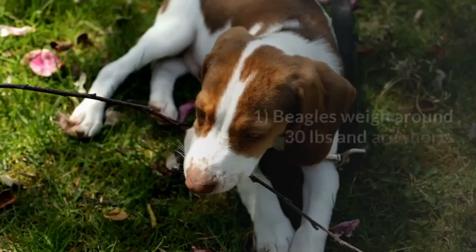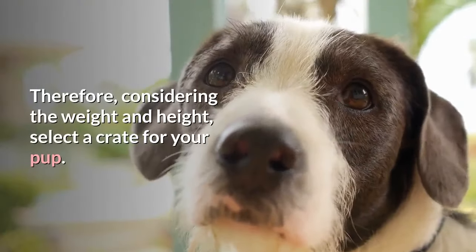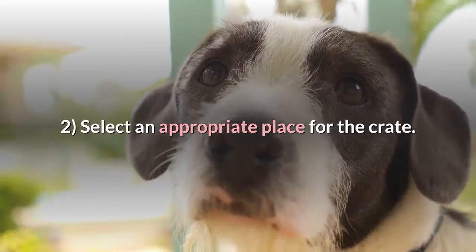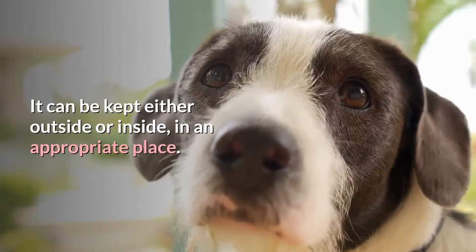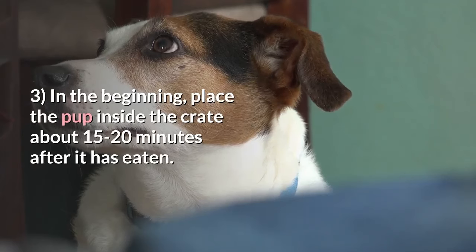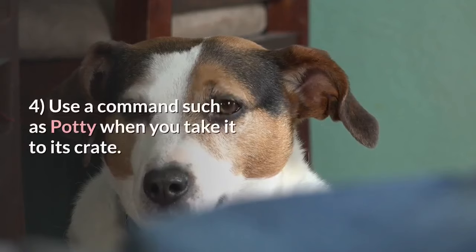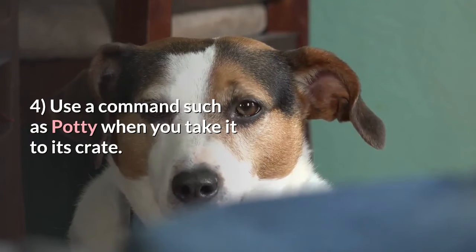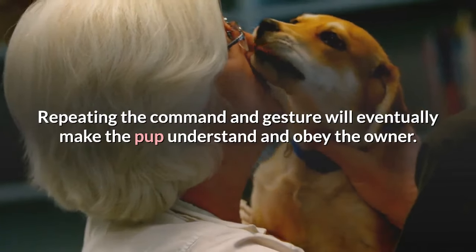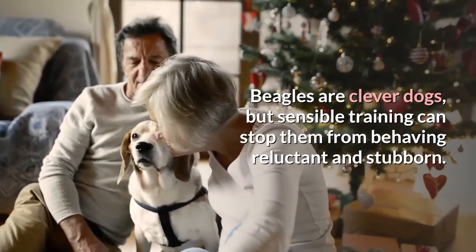Crate training. 1. Beagles weigh around 30 pounds and are short. Therefore, considering the weight and height, select a crate for your pup. 2. Select an appropriate place for the crate. It can be kept either outside or inside, in an appropriate place. 3. In the beginning, place the pup inside the crate about 15 to 20 minutes after it has eaten. 4. Use a command such as 'potty' when you take it to its crate. 5. Repeating the command and gesture will eventually make the pup understand and obey the owner. Beagles are clever dogs, but sensible training can stop them from behaving reluctant and stubborn.